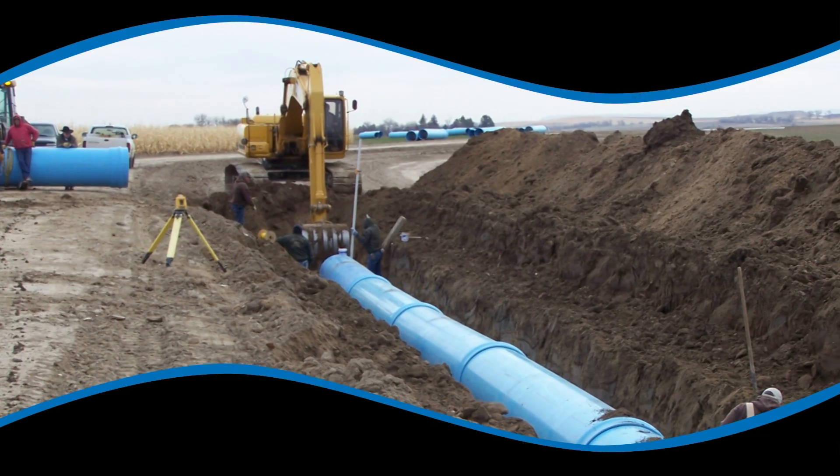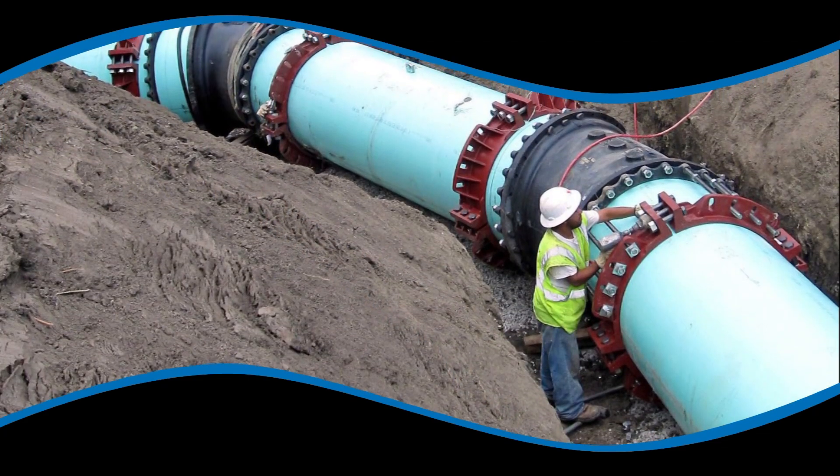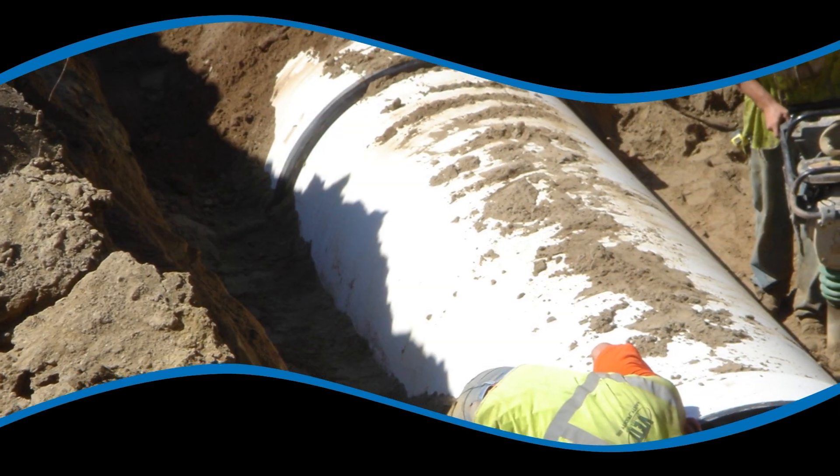We all use PVC pipes every day, even if we never see them. They carry water to, and waste from, our homes, businesses, and schools, improving the health and convenience of our everyday lives.